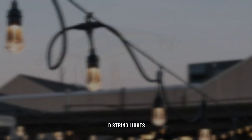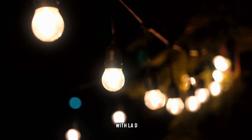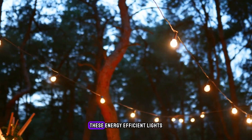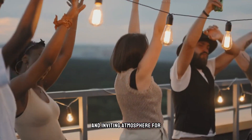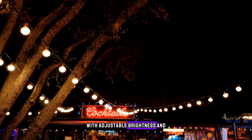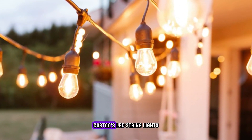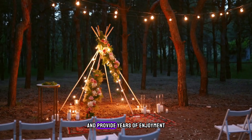Next product is LAD String Lights. Illuminate your outdoor space with LAD String Lights from Costco. Perfect for adding ambiance to patios, gardens, and pergolas, these energy-efficient lights create a warm and inviting atmosphere for evening gatherings and celebrations. With adjustable brightness and various lighting modes, they're customizable to suit any occasion. Durable and weather-resistant, Costco's LAD String Lights are built to withstand the elements and provide years of enjoyment.